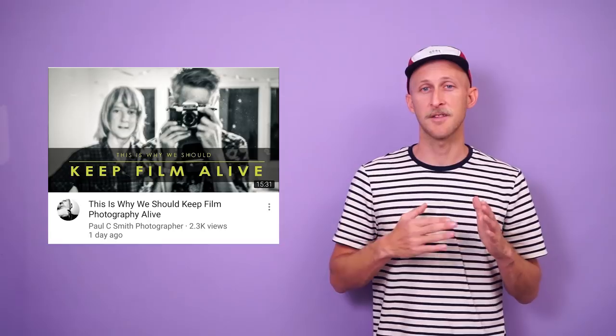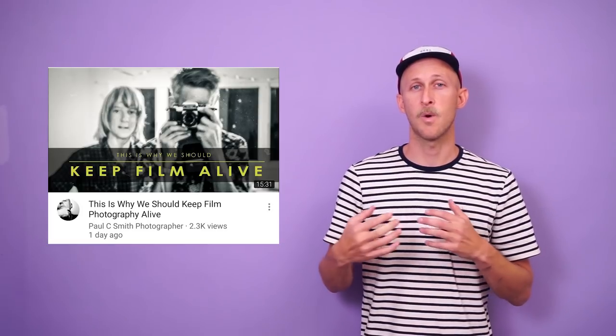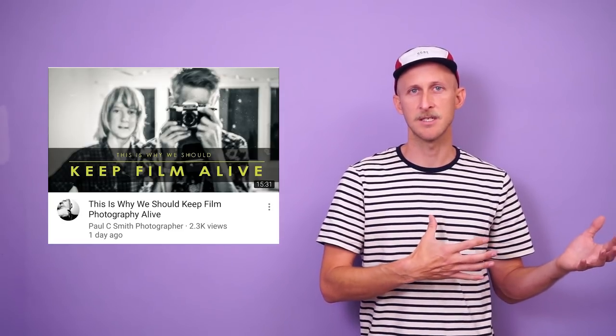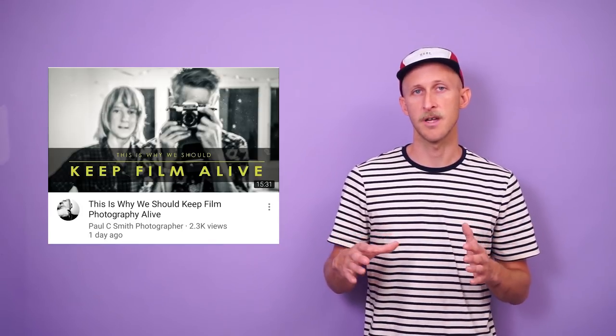Speaking of traveling the world, let's go down to New Zealand. Another video from Paul C. Smith — if you didn't check out the last video of his I mentioned, you're missing out. This one is about why we should keep film photography alive. He found a box of negatives at the dump while throwing trash away, took them home, started scanning them, and actually found the owner — reuniting the family photos with the photographer who shot them back in what I think was the 70s. All his videos are amazingly shot, perfectly edited, and just a great all-around story. He's a great storyteller — definitely check out his channel.